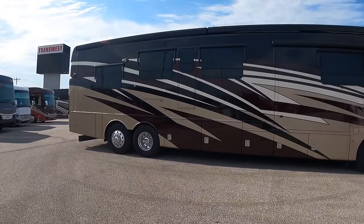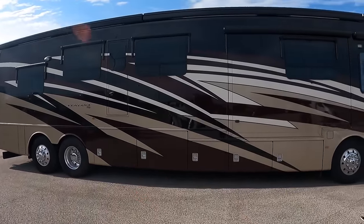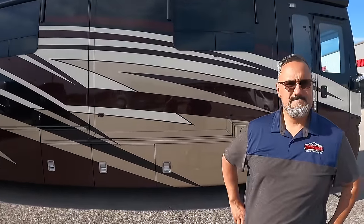This is a tag axle coach with an emergency egress door. It's got about 7,000 miles on it, so like new condition, and we're asking just about $364,805 for it.